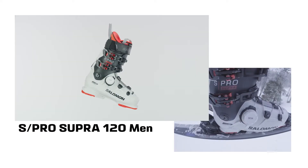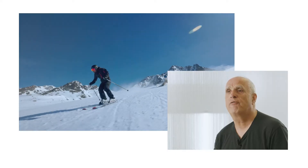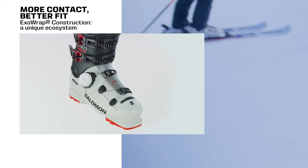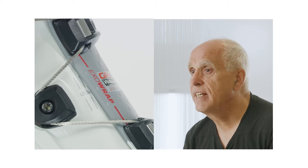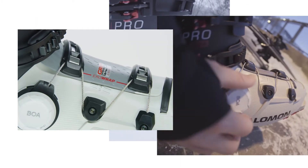With the all-new S-PRO Supra BOA 120, Salomon challenges traditional boot construction by delivering the most customisable, best-fitting, high-performance, medium-volume boot ever. A newly designed shell and sensor fit technology team up with an accommodating 100 millimeter last to provide unmatched fit and all-day comfort.